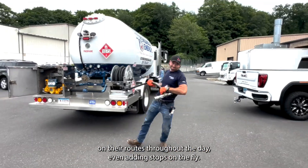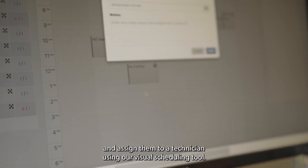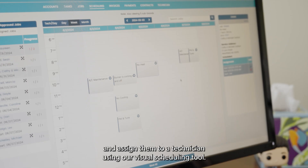The office can track the location of each truck and monitor progress on their routes throughout the day, even adding stops on the fly.